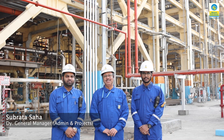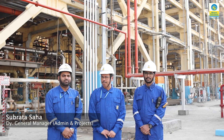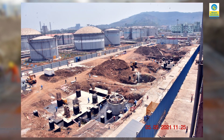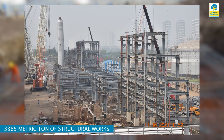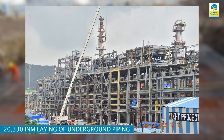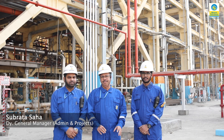Approximately 3,400 metric tonnes of structures were fabricated outside the refinery, assembled here as modular structures and bolted together. All the structures are connected with bolts, which greatly improved structural progress and avoided a lot of hot work inside the refinery.